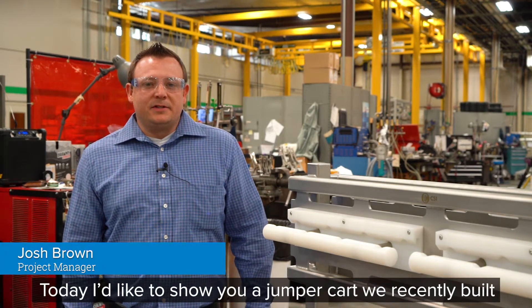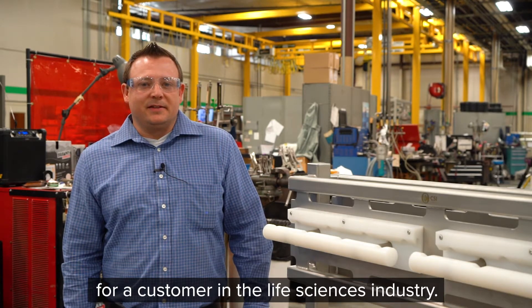Hi, I'm Josh Brown, project manager here at CSI, and today I'd like to show you a jumper cart we recently built for a customer in the life sciences industry.